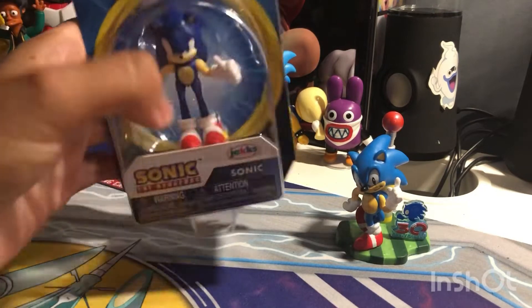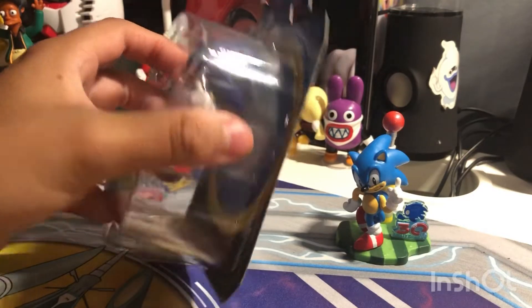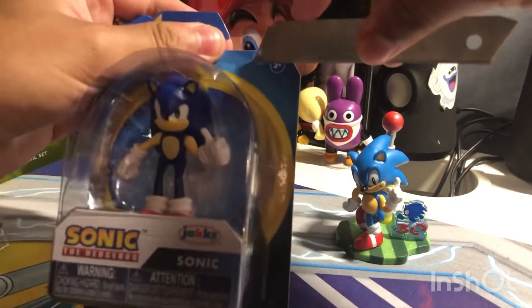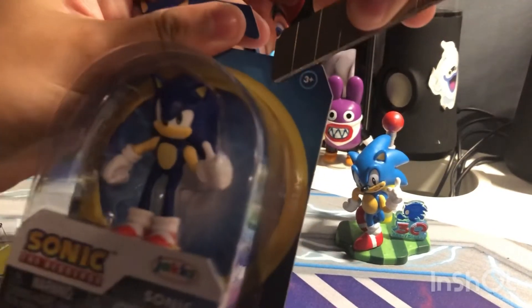And the last one — the other one — it's the Thumbs Up Sonic figurine. I have a collection of them for $7. So let's get him open and give a brief look at what he looks like.